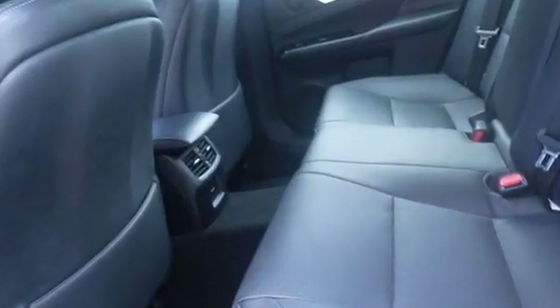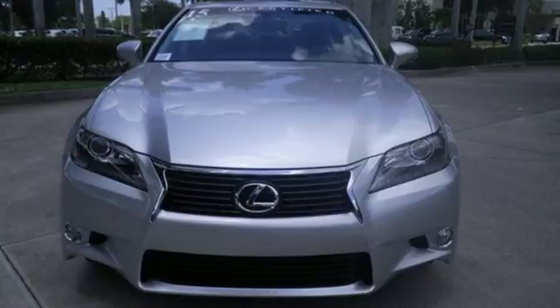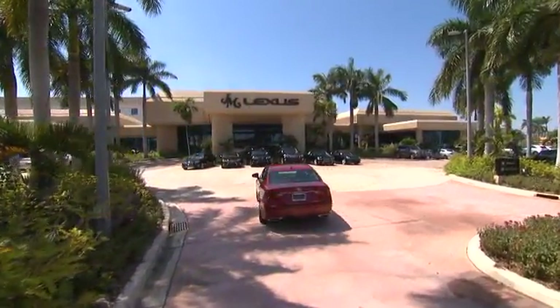Lacking nothing and ready for everything. Come see this GS 350 today. JM Lexus, the world's number one Lexus dealer since 1992.